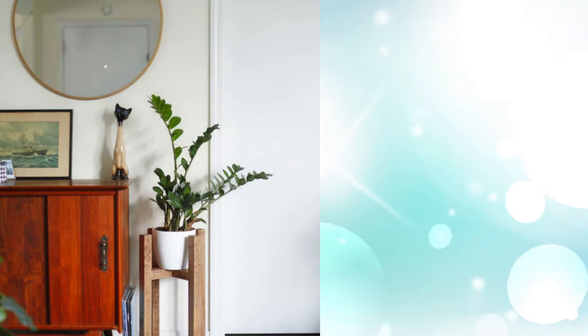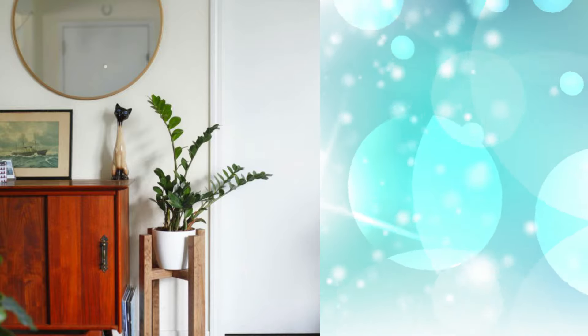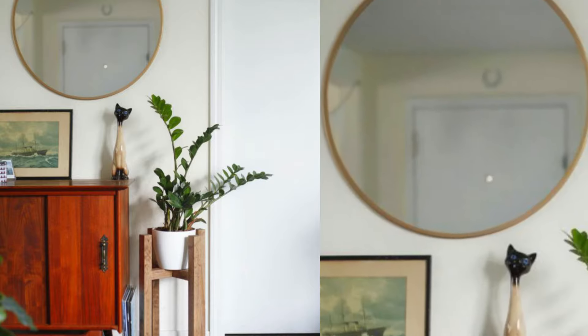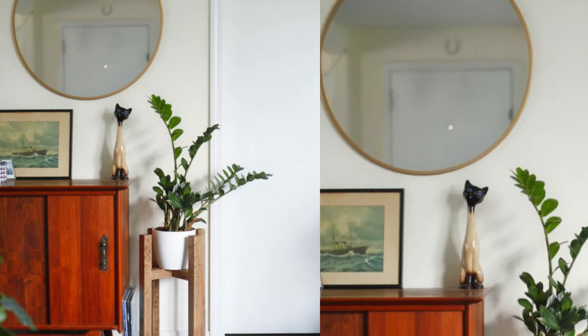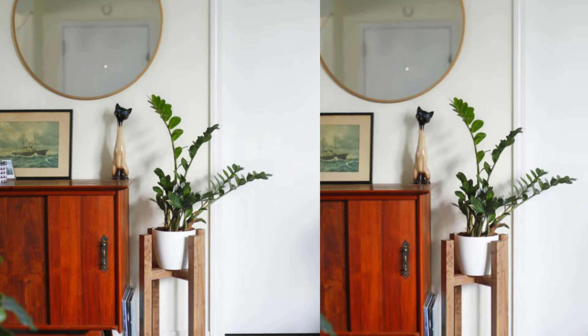9. Modern Wooden Plant Stand. Four columns come together to hold metallics, ceramics, and concrete. Perfect for a nook or tucked away cranny, it's the perfect height for beside a chest of drawers.